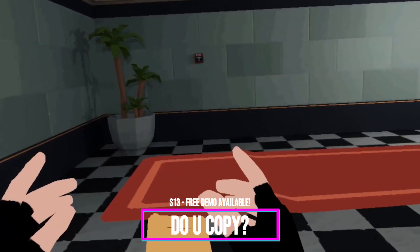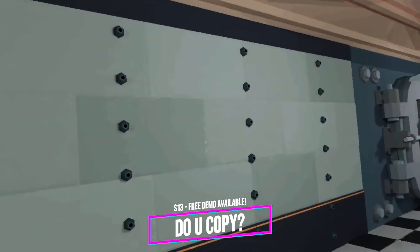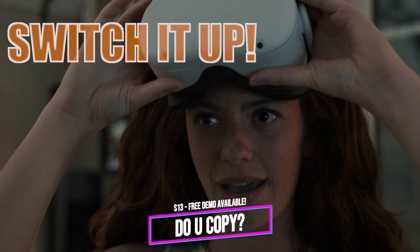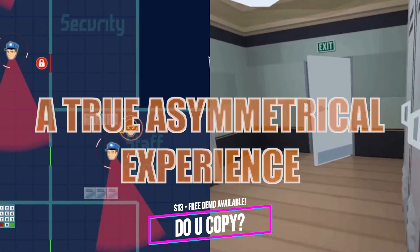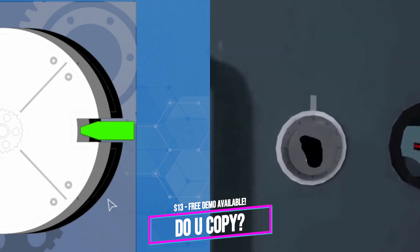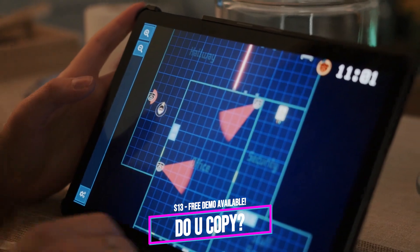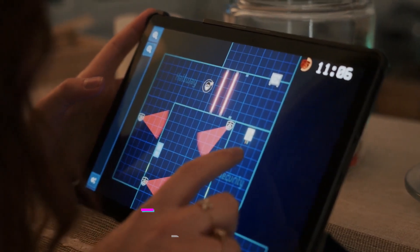Say you have a friend who doesn't have a VR headset but you still want to play something together — Do You Copy is a perfect asymmetrical cooperative VR game you can play with just one Quest 2 headset. Essentially you're planning a robbery: the person wearing the headset is the robber, and the other person is the tech guy who can see the whole layout of the bank on a computer or phone using the accompanying app. They can provide directions, open doors, and alert you when the guard is coming close. Communication is key, and the game can get really loud. There's a free demo available on SideQuest.